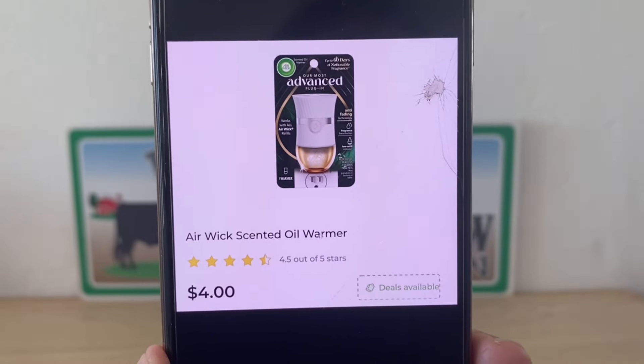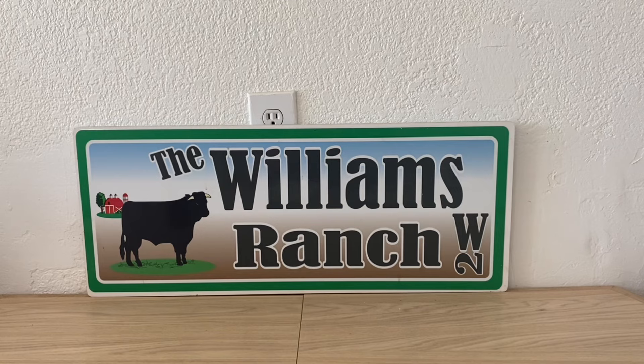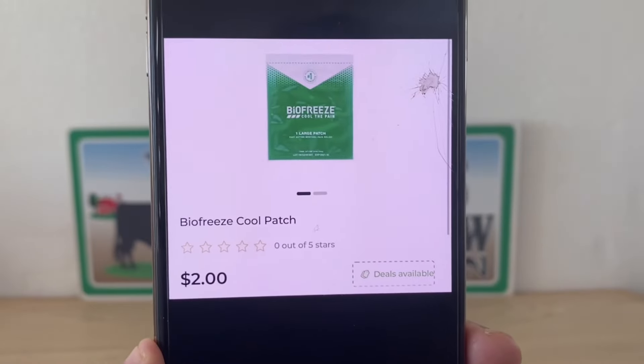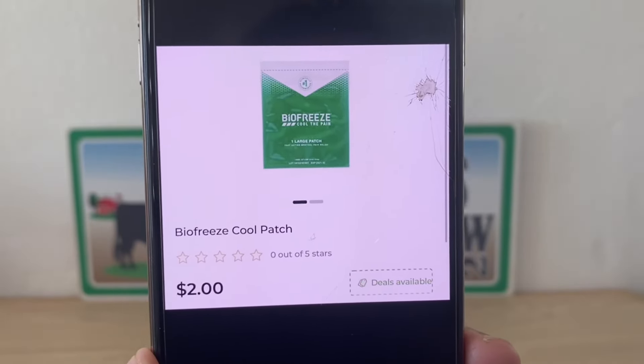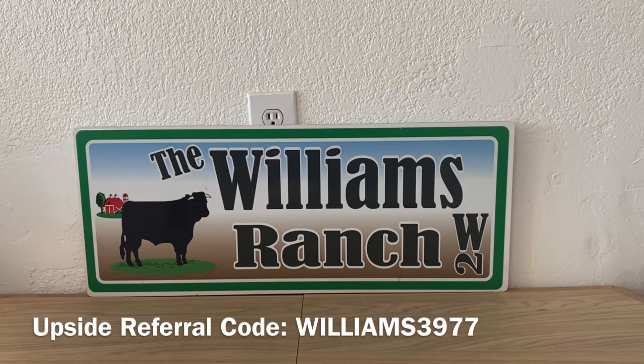We're also picking up one Air Wick warmer at $4 and one BioFreeze cool patch at $2. The instant savings for the Arm & Hammer starting during early activation is going to be: spend $20, save $5.